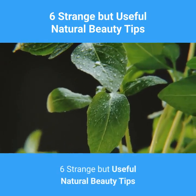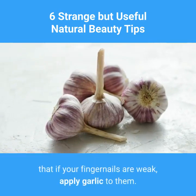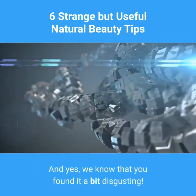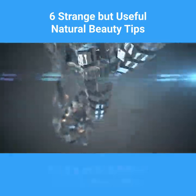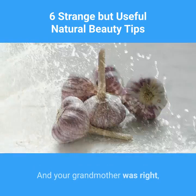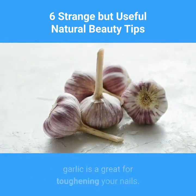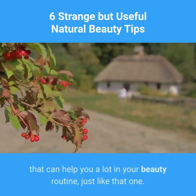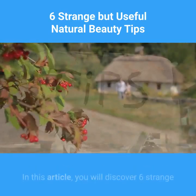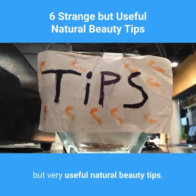6 Strange But Useful Natural Beauty Tips. Surely you once heard your grandmother saying that if your fingernails are weak, apply garlic to them. And yes, we know that you found it a bit disgusting. But sometimes help comes from unexpected sources. And your grandmother was right — garlic is great for toughening your nails. There are other natural remedies that can help you a lot in your beauty routine, just like that one. In this article, you will discover 6 strange but very useful natural beauty tips.